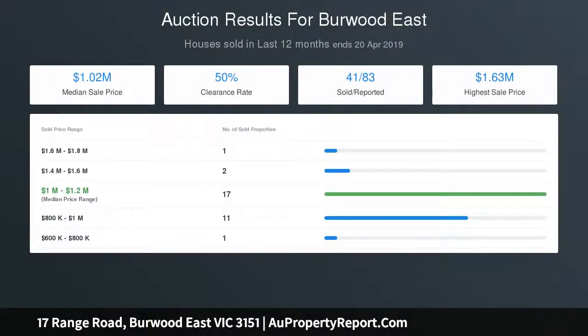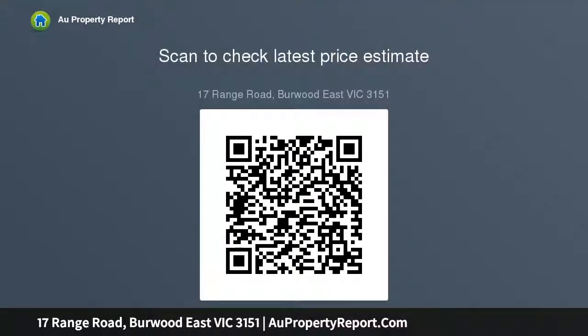The perfect family configuration. Accommodation comprises a secluded master bedroom with a walk-in robe and ensuite, complemented by a home office and a robed bedroom placed at the rear. Upstairs reveals a spacious retreat and two additional robed bedrooms and a central bathroom.